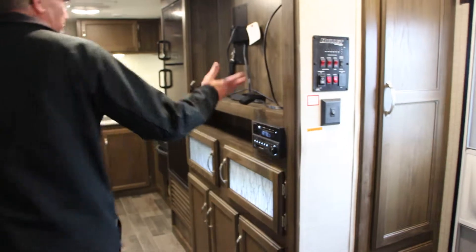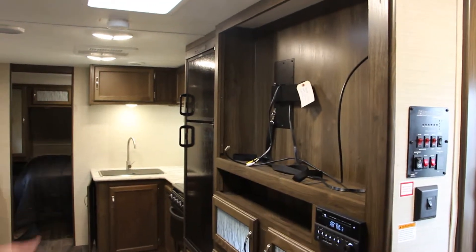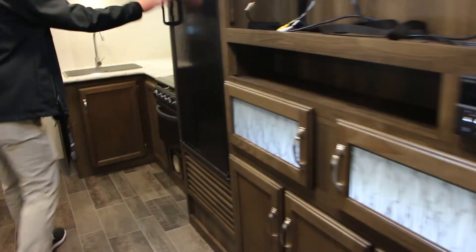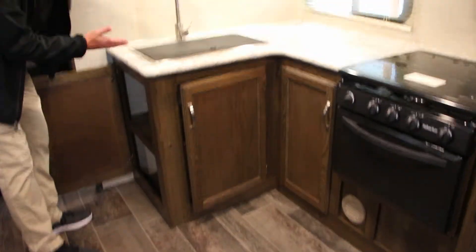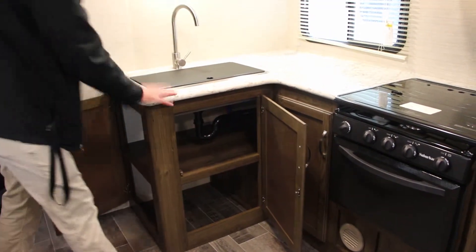Moving around the corner, there's space for a very large television, already hooked up to the DVD player. Some back cabinet lighting and storage below. Nice size fridge and a pretty good little kitchen area. One thing I liked about this — you have storage all the way back to the wall, accessible from the front as well. Just a ton of storage under the sink area here.